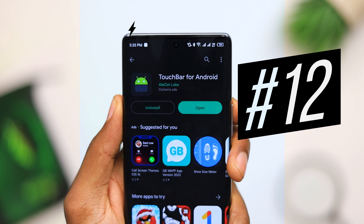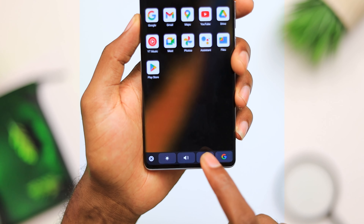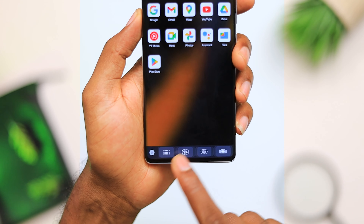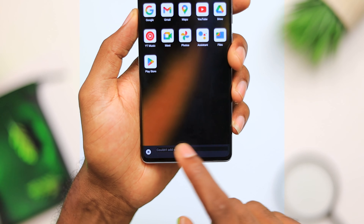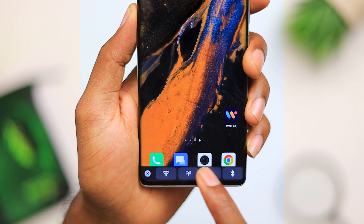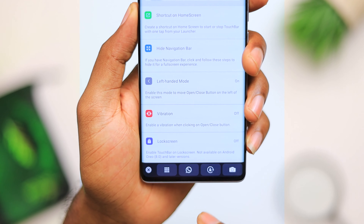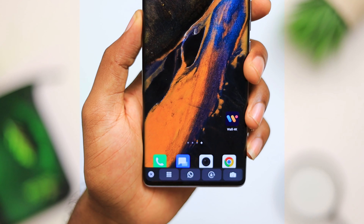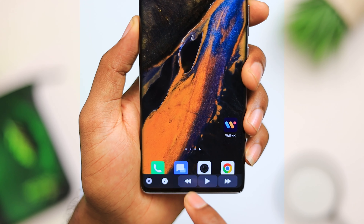The next application on today's list is Touch Bar for Android. Touch Bar for Android is a button inspired by the Touch Bar from the iOS platform. It gives you quick toggles to access Wi-Fi, data, airplane mode, Bluetooth — basically shortcuts to all these features without having to pull down your notification shade. It's always hidden on the side, and if you tap on it, it comes out and gives you all the toggles you need in a couple of seconds.